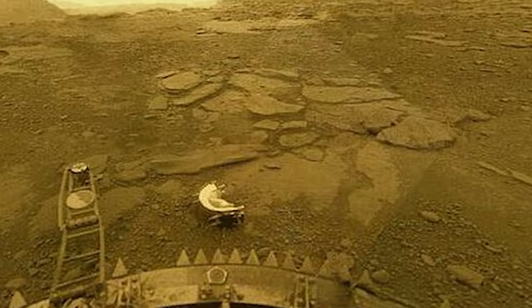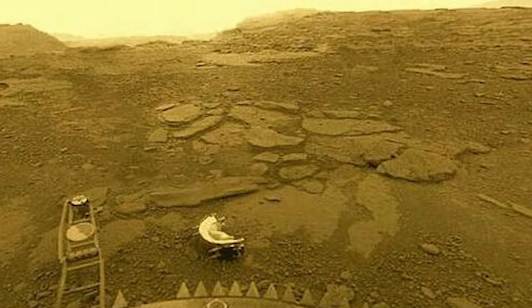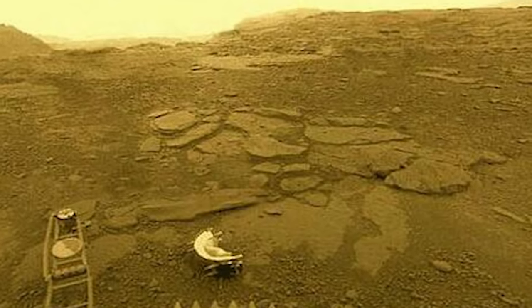None of these probes lasted a particularly long time. The incredibly harsh conditions on Venus broke the equipment of the probes incredibly quickly, with the longest ground mission lasting only two hours.